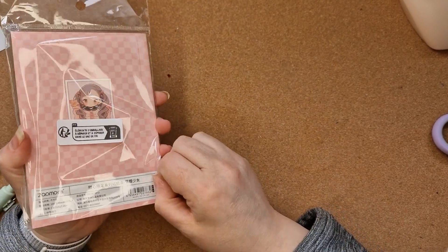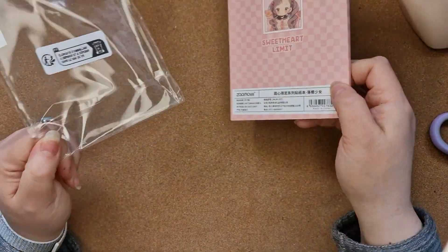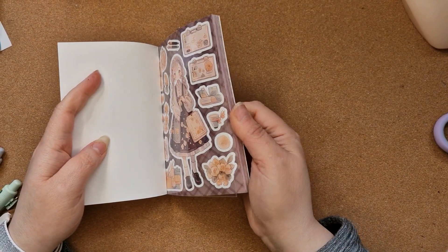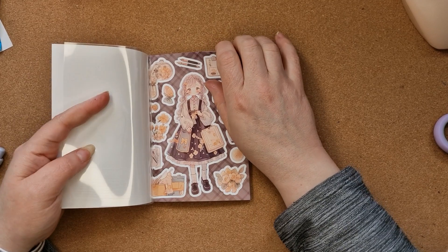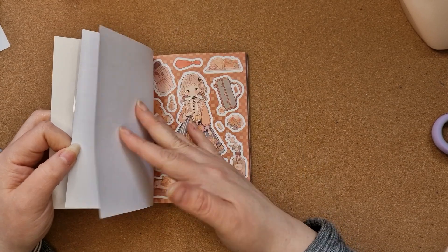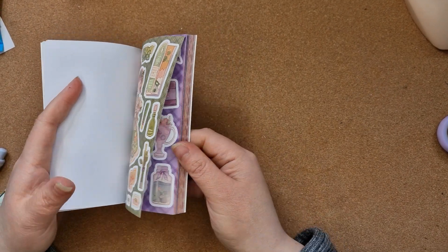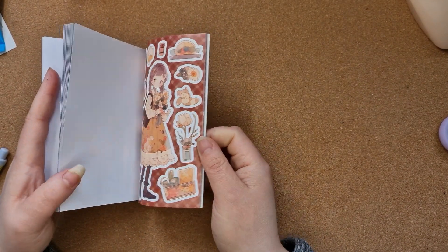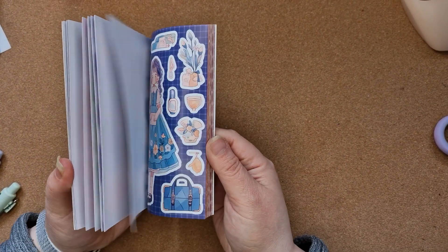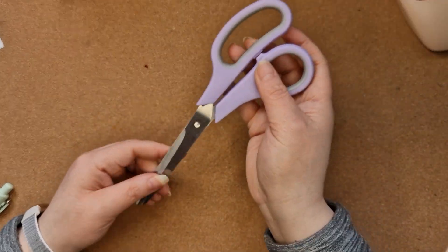And then I got this deco stickers book — I love a sticker book. It's A6 size. Oh wow, these are amazing! Look at these — the quality is so good. They remind me of paper dolls, not quite the same but similar. They come in different shades and they are just incredible. I've got to get more of these — they are gorgeous!